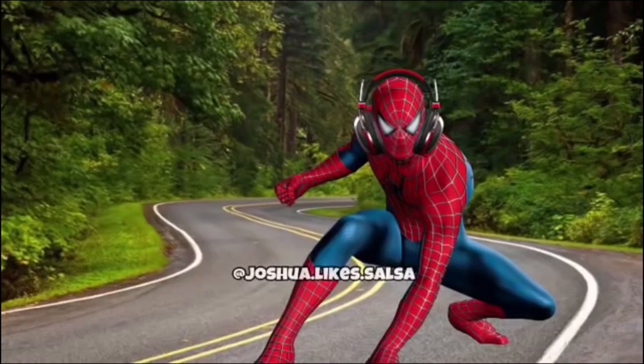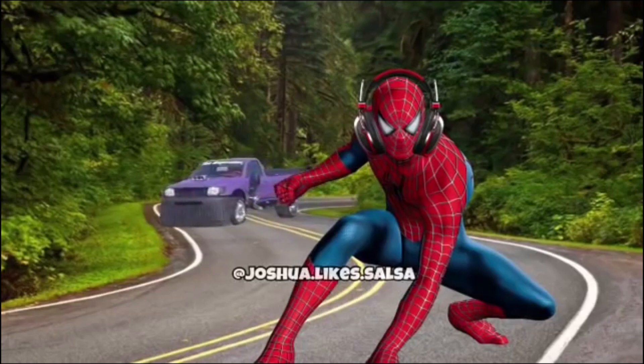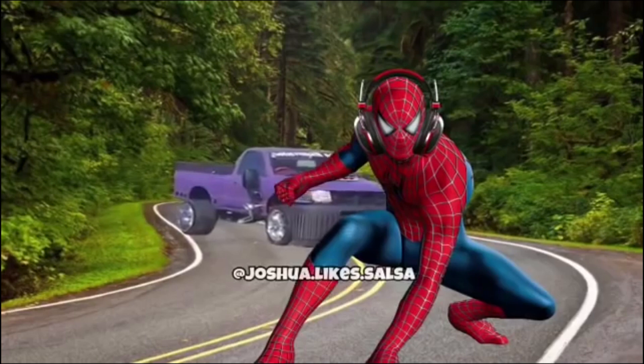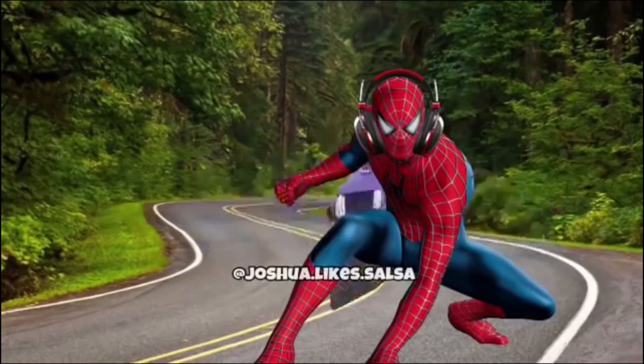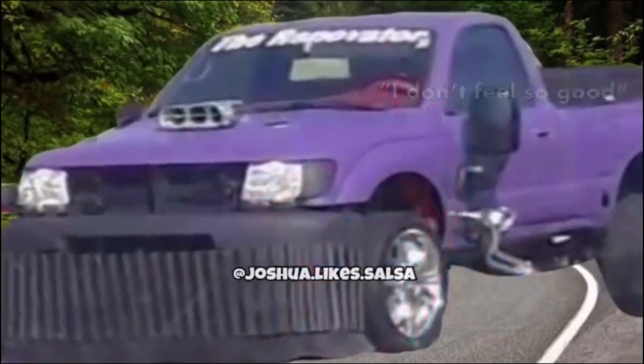Hey guys, look, it's Spider-Man chilling on the road. Hey, what's going on, Spider-Man? Yo, yo, yo, is that a car? Hold up — is that Thanos' car? Oh no! Spider-Man! Spider-Man, move! Spider-Man, Thanos' car is coming! Oh my God, he has headphones on, he can't hear us! Oh my God, Spider-Man, move! You're gonna die! Oh my God!